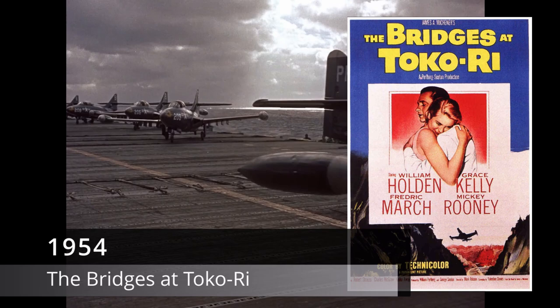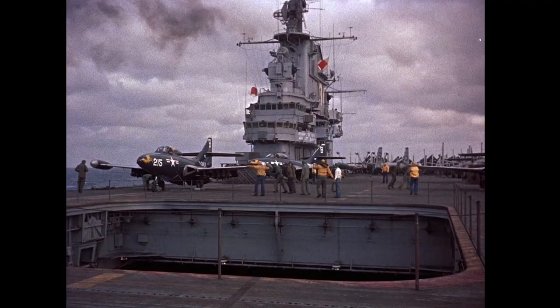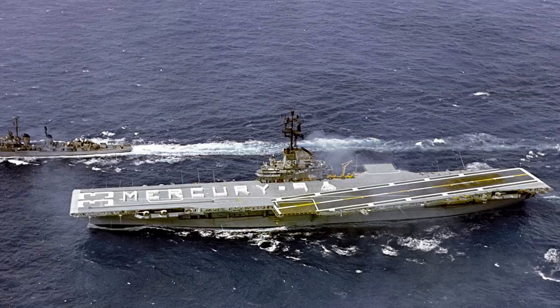Starting from oldest to newest: The Bridges at Toko-ri, 1954, set on a carrier during the Korean War, follows Grumman F9F pilots. The movie was filmed aboard two real World War II era carriers, USS Oriskany and USS Kearsarge, both Essex-class carriers.